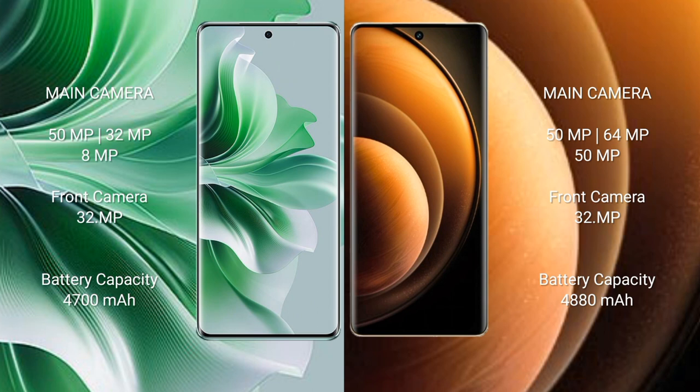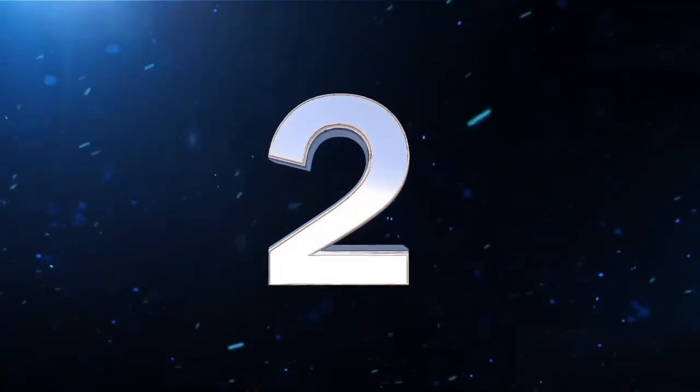OPPO Reno 11 Pro has a 4700mAh battery with 80W fast charging support. Vivo X100 has a 5000mAh battery with 120W fast charging support.